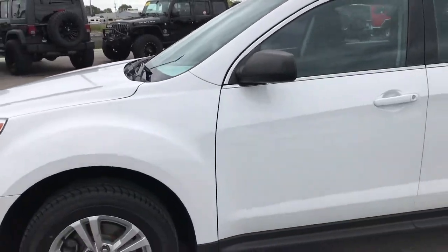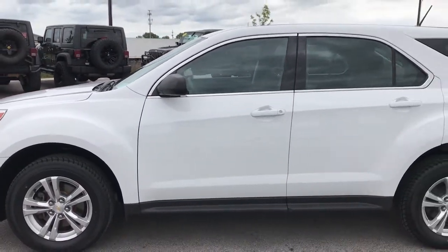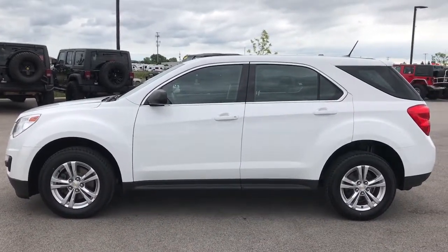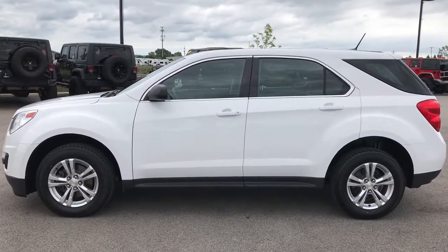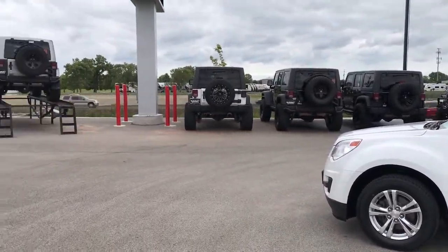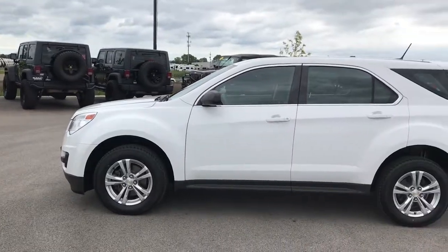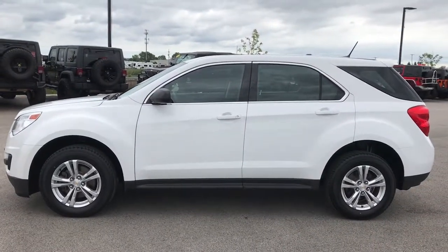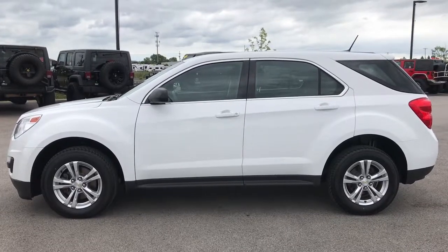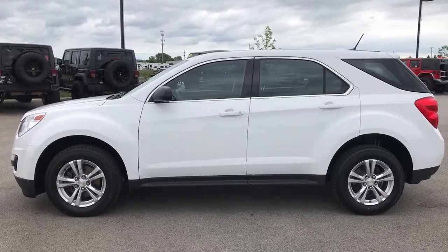Four brand new tires, brand new brakes, and she's all set. To see more pictures of this Chevy Equinox or one of our other 400 new and used cars, trucks, SUVs, minivans, Wranglers — you name it, we got it. Go to our website at www.summitauto.com for full pictures and descriptions of every single vehicle on our lot, plus videos of every single used vehicle we have.